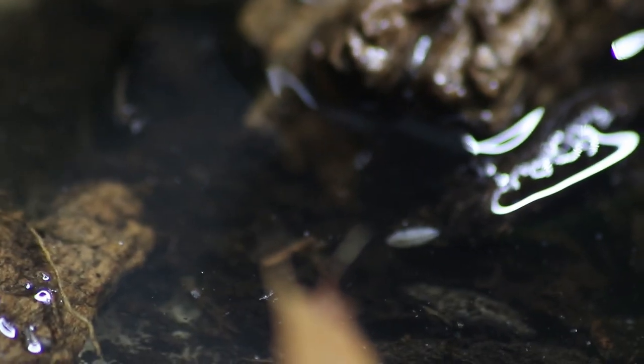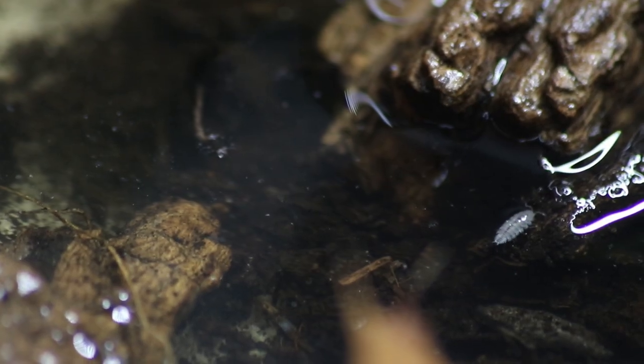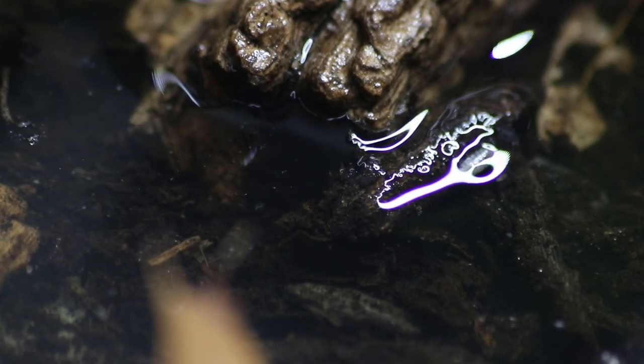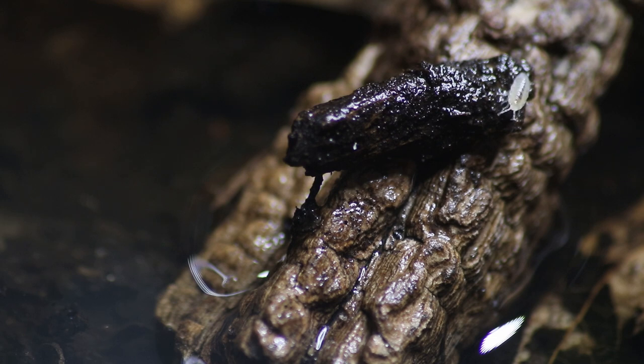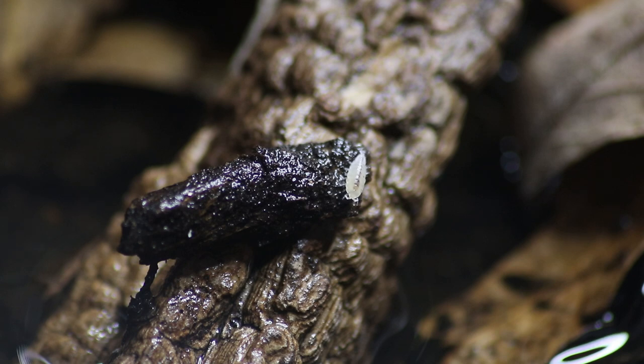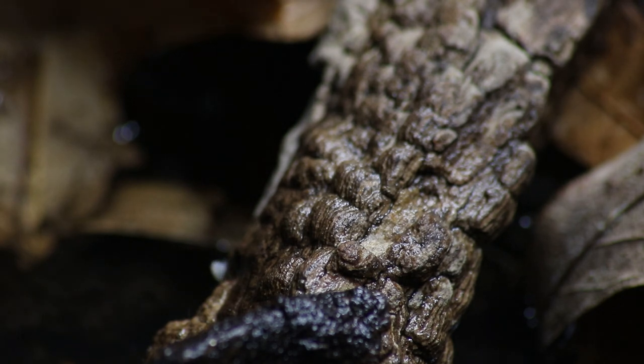But one thing I know for sure: terrestrial isopods cannot be underwater for too long. So I did what I thought was best and removed him completely from the water. And to my surprise, he was using his uropods. A uropod is the sixth and last pair of abdominal appendages of lobsters and related crustaceans like isopods — but they use them to drink water. And he just came from being fully submerged in water. This was really new to me. And just like that, he kept on and continued to walk away.